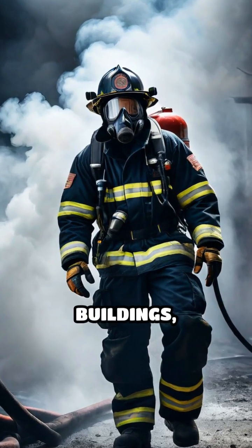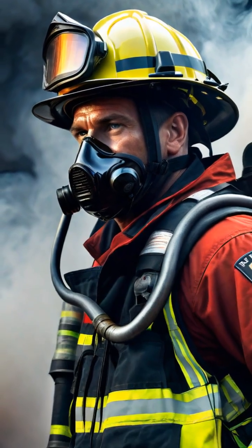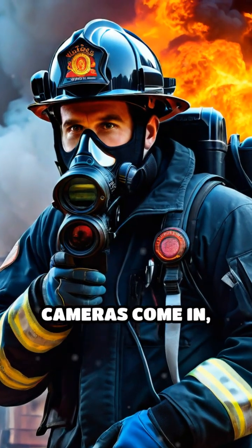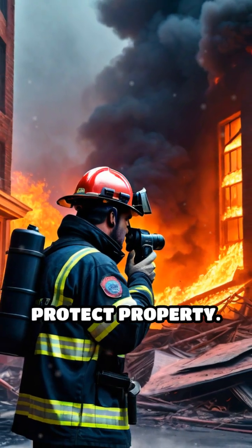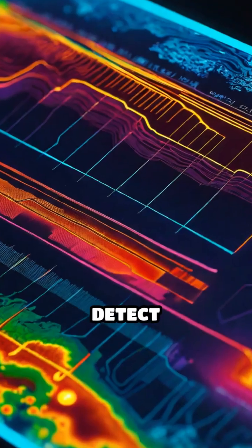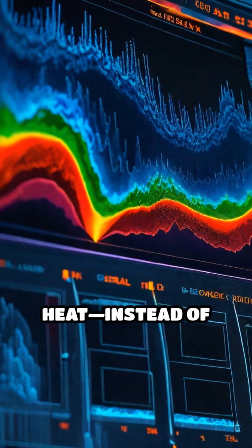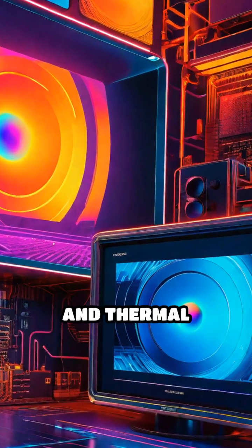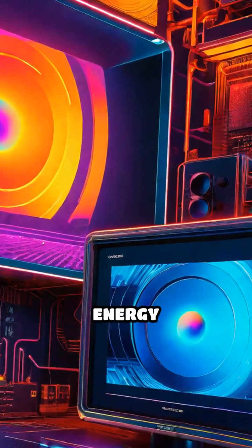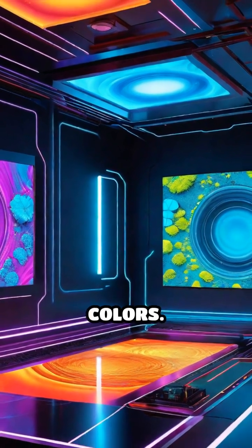When firefighters rush into burning buildings, thick smoke can make it nearly impossible to see anything clearly. That's where thermal imaging cameras come in, revolutionizing how firefighters save lives and protect property. These cameras detect infrared radiation — essentially heat — instead of visible light. Every object emits some level of heat, and thermal cameras convert this invisible energy into a visual image, showing hot and cold areas in contrasting colors.